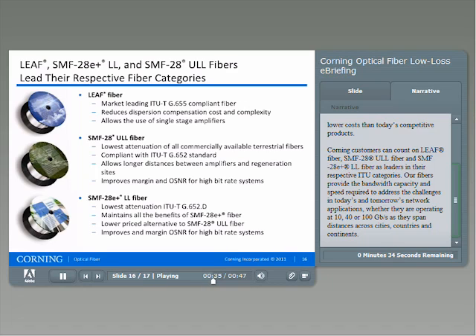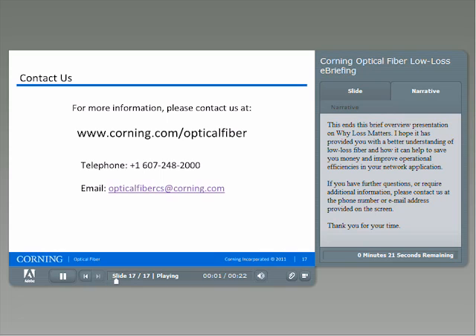Our fibers provide the bandwidth capacity and speed required to address the challenges in today's and tomorrow's network applications, whether they are operating at 10, 40, or 100 gigabits per second, as they span distances across cities, countries, and continents. This ends this brief overview presentation on why loss matters. I hope it has provided you with a better understanding of low-loss fiber and how it can help to save you money and improve operational efficiencies in your network applications. If you have further questions or require additional information, please contact us at the phone number or email address provided on the screen.